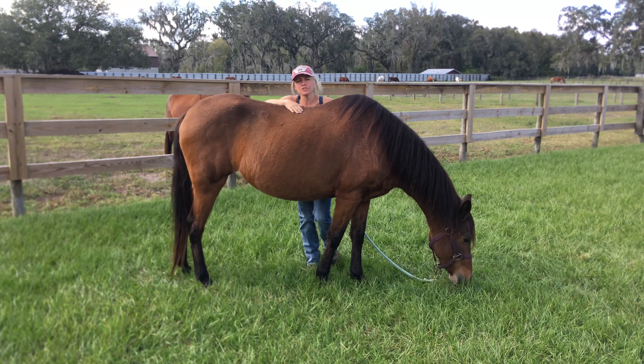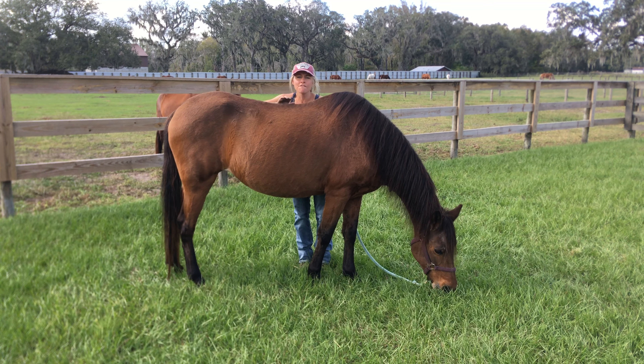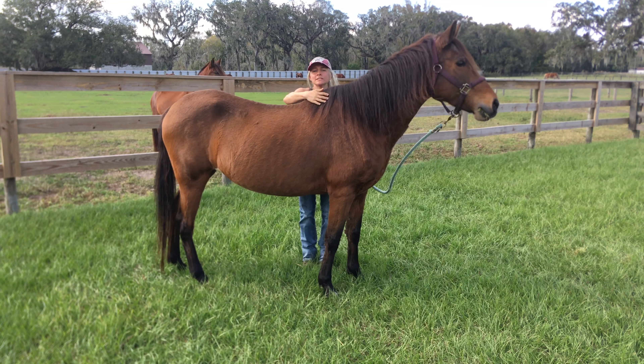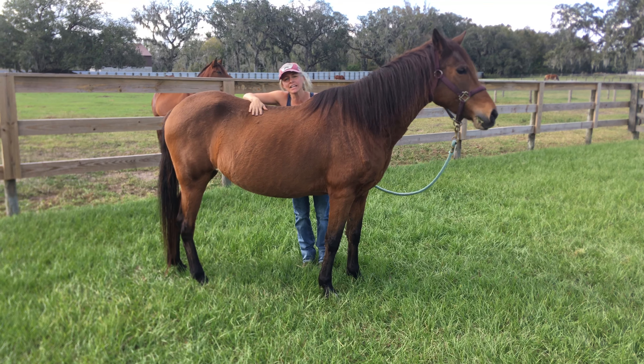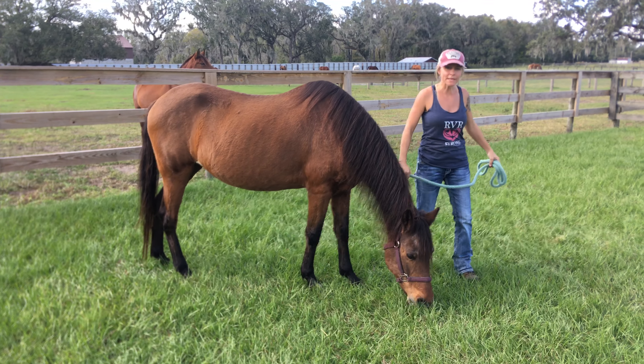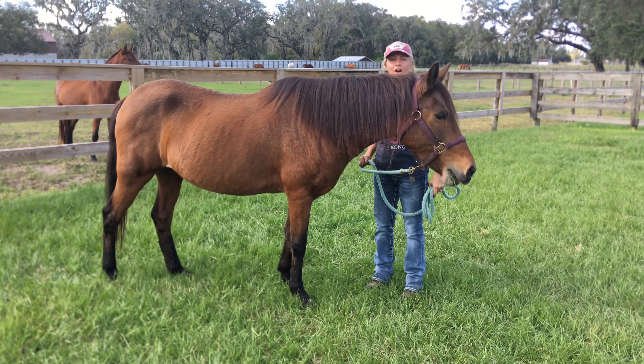You can go to rvrhorserescue.org, fill out a questionnaire for adoption, and that's forwarded to me and I will contact you to schedule a tour. This begins the adoption process here at RVR.